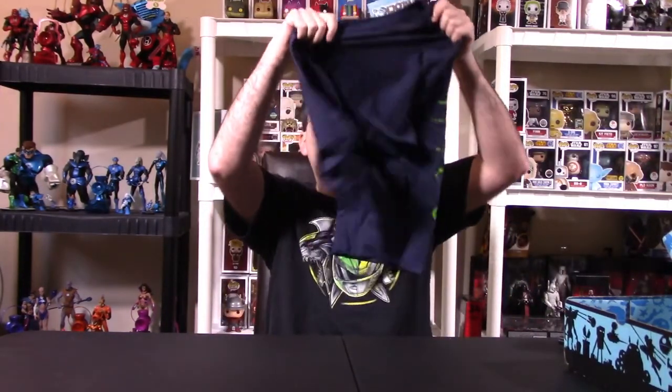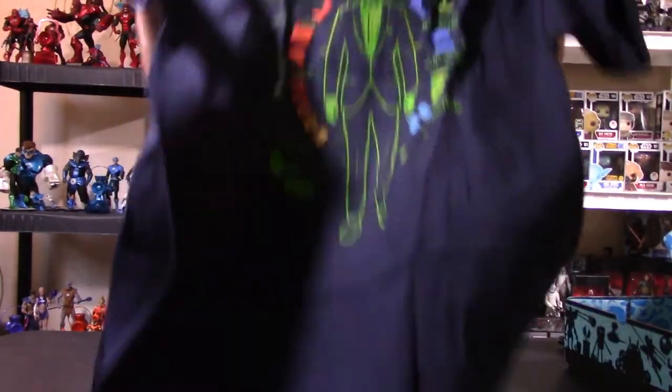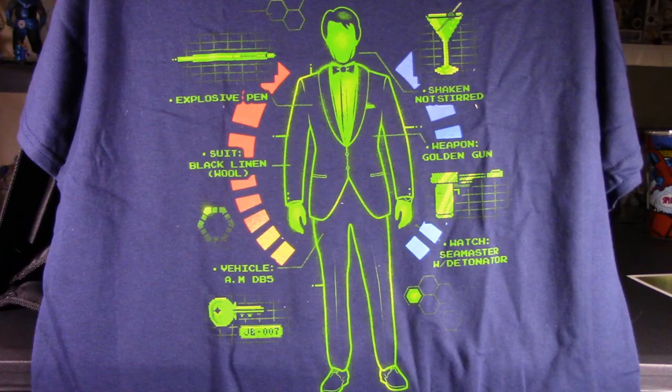The very first thing we got is what we normally always get with a Nerd Block item — a shirt, and this is a really cool shirt. Like I said, it was themed Dress to Kill, something very spy-like, maybe Archer or James Bond. This is basically a Goldeneye shirt. You have the blue and red curved life bar and shields from the Goldeneye character from the old N64 game. I think that's awesome — very, very nostalgic. I love that.